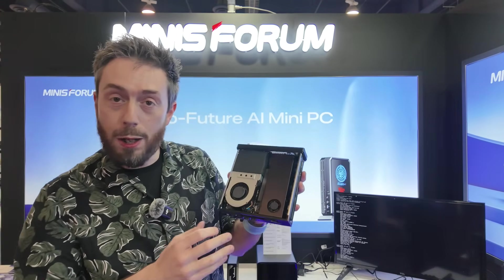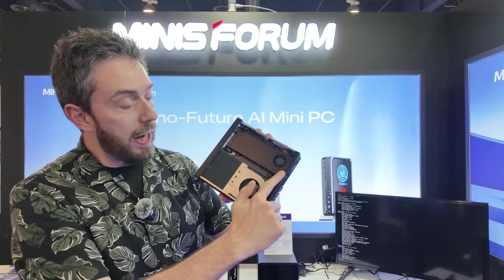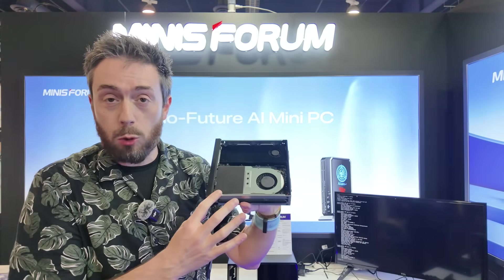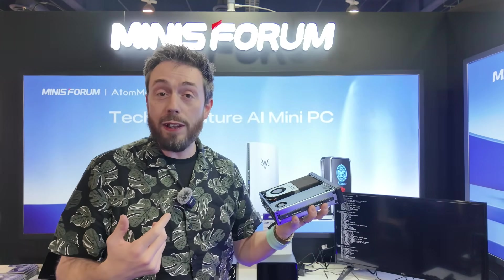Inside, much like the MS-01 but with an AMD architecture, we've got that physical PCIe slot. We've also got a fantastic cooling system, and you may have noticed the ease with which the motherboard retracts and pulls straight out.